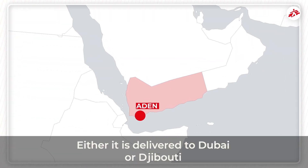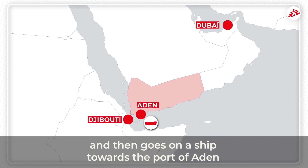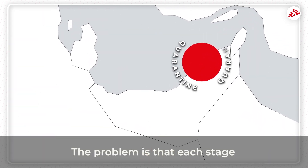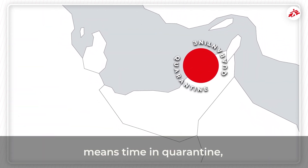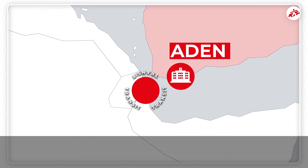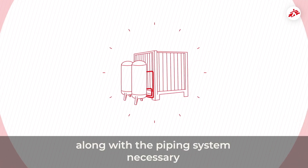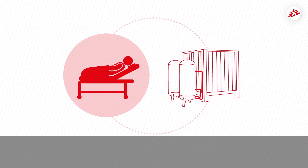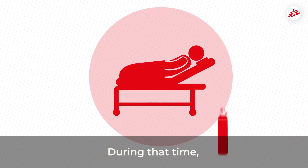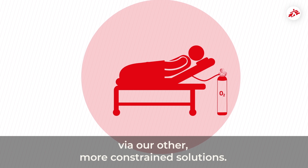There are a couple of options. Either it is delivered to Dubai or Djibouti, and then goes on a ship towards the port of Aden, or is delivered by a cargo plane. The problem is that each stage means time in quarantine, and that means time that is not in service in the COVID-19 centre in Aden. And, once delivered, it takes a week for the machine to be installed, along with the piping system necessary to get the oxygen from the machine to the patients' beds. During that time, the patients will continue to be given oxygen via our other, more constrained solutions.